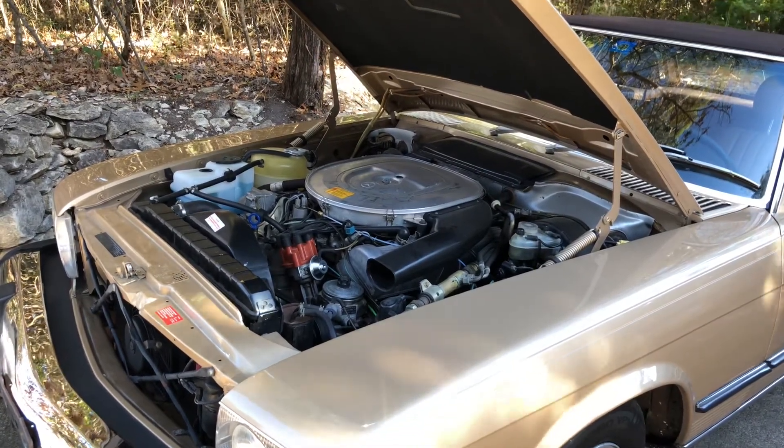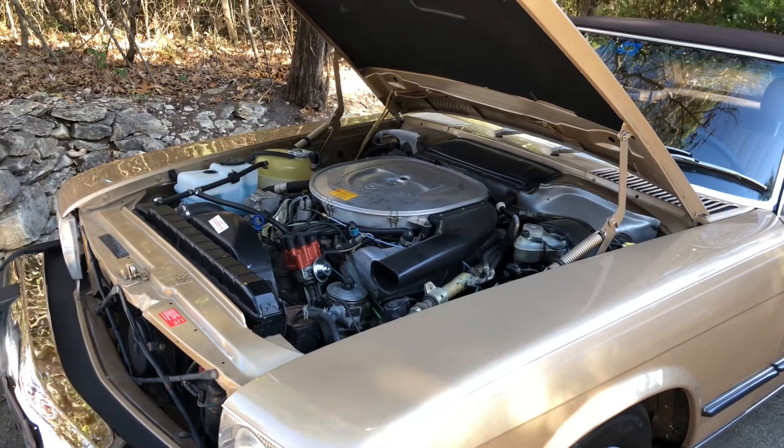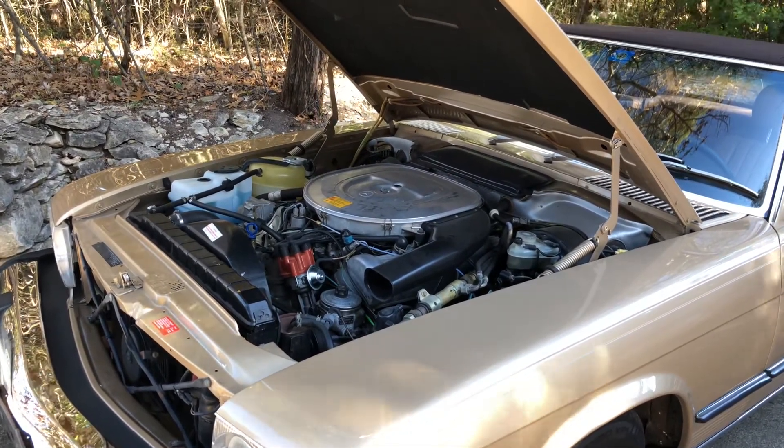These are old motor mounts too — they're hard and I need to replace them, so that ought to be a good indicator as well.